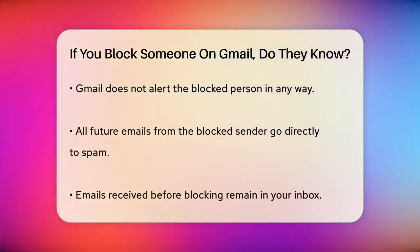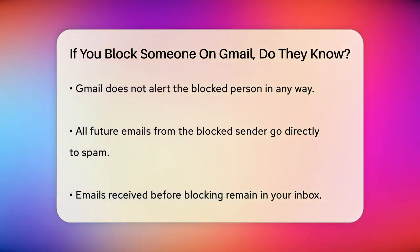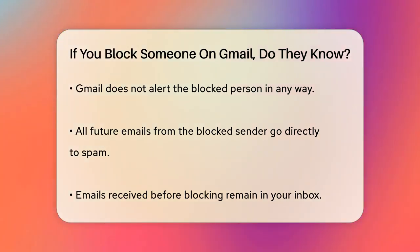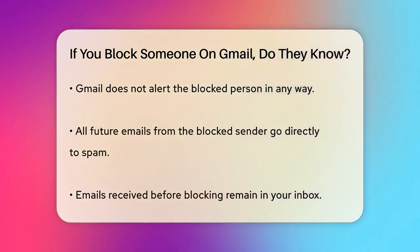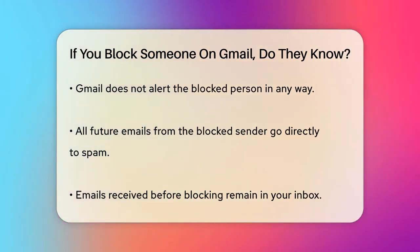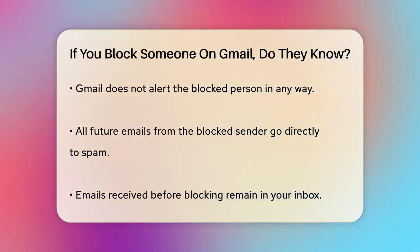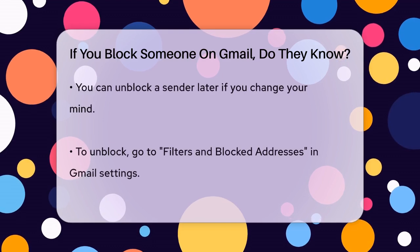You open an email from the person you want to block, click the three vertical dots next to the reply button, and select block from the menu. Now, the important part — does the person you blocked know about it? The answer is no. They don't receive any notification. Gmail doesn't send them an alert or an email saying they've been blocked. It's a silent process from their perspective.